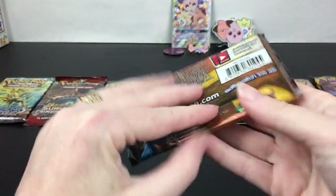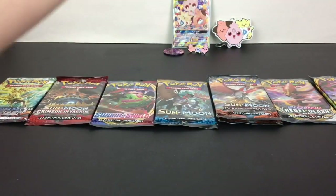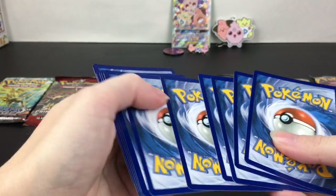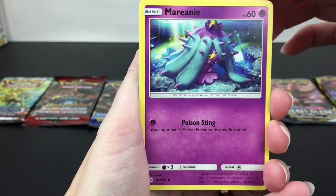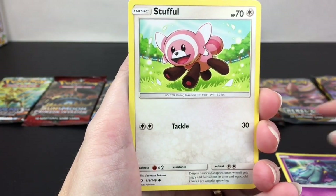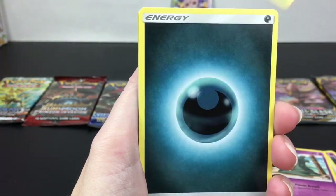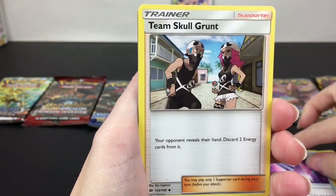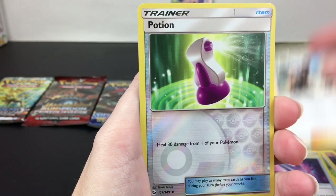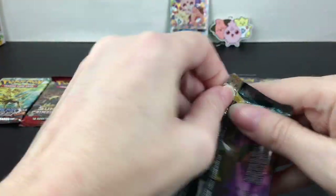I'm going to kick it off with the Sun and Moon base set pack with Solgaleo on the front. This is the series that actually started my Pokemon collection — I came in at Sun and Moon, so this will always have a little special place in my heart. We have Mareanie, Stufful, Alolan Grimer, Romanticize, Darkness Energy, Charge Bug, Poison Barb, Team Skull Grunt, Potion as our reverse holo, and then a Golduck.